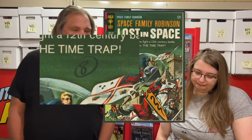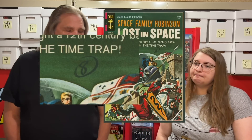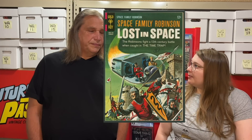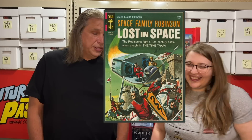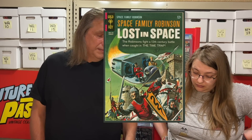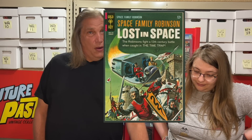The grease pencil doesn't bother me and I don't think it drops it under very fine plus — just something to mention because I know someone will say something about it. One thing about this grease pencil is I can get it off if I chose to. I personally like it, and I actually like this book. These are really hard to find in great condition.